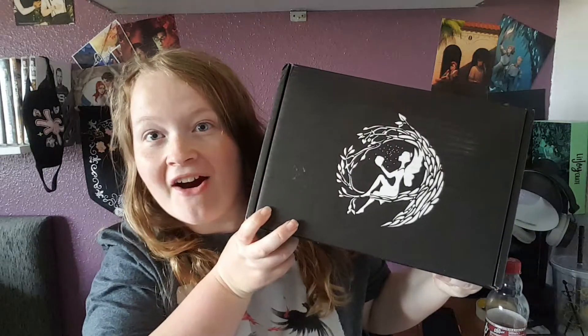Hi guys, welcome back to my channel. Today we've got our Fairyloot box. This is our Fairyloot box for May. We are now up to date and they're hoping that June's box will stay the same and be sent out at the end of this month, which is lovely. May's theme was Desert Dreams, and we also know there's going to be a candle in here by Wic and Fable.